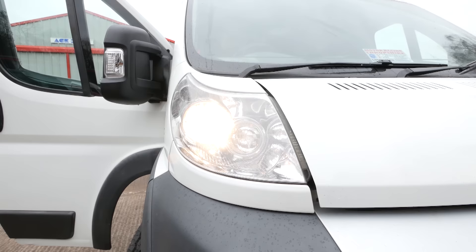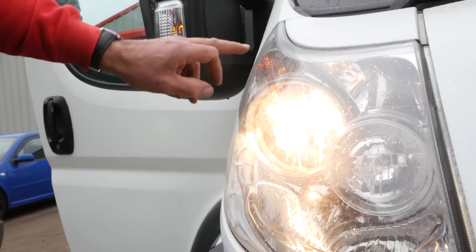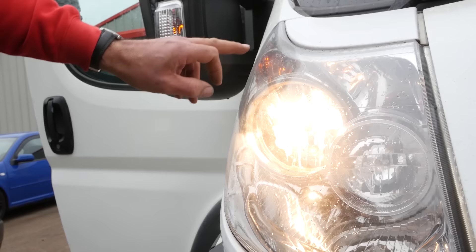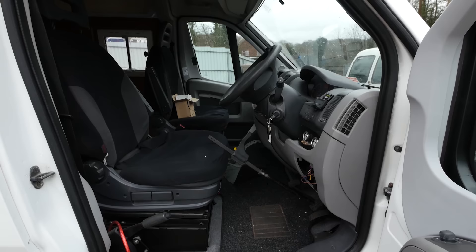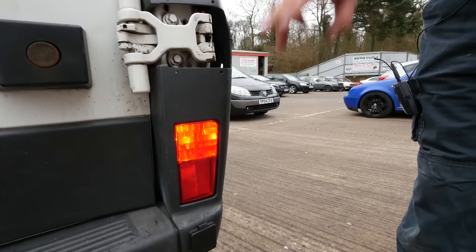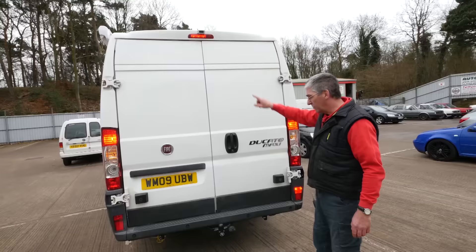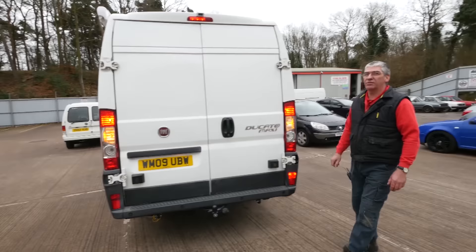Next up is the lights. We're checking that all the lights are working: side lights, headlights, indicators, side repeaters, and don't forget to check the main beam works. We also need to check the brake lights — if you're working on your own this can be difficult, but there's a little trick. Once the brake lights are on, go to the rear of the vehicle and check all the rear lights: side lights, brake lights, indicators, fog lights, high level centre brake light if fitted, and number plate lights. Reverse lights are not part of the MOT.